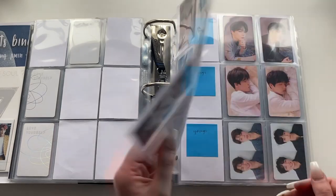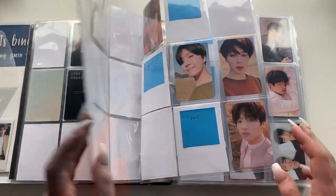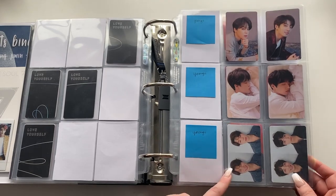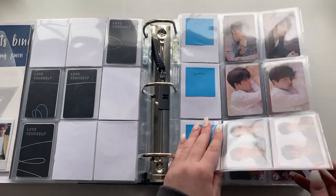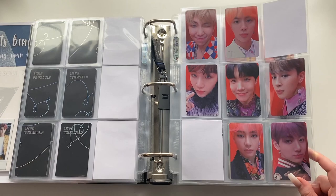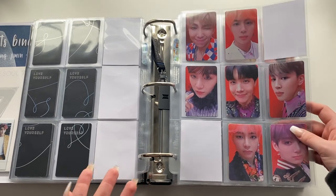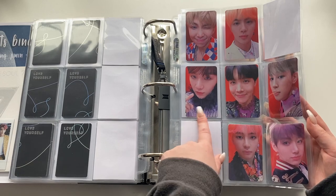Taehyung is harder to find, more expensive, and gets snatched up quicker. I do have Jungkook completed from Love Yourself onwards. For Tear's other versions — O, U, and R — I'm still missing Yoongi but I really like his card. I actually have the Answer S version complete finally — one of my favorite OT7 sets. I adore these cards, especially this Jungkook and this Yoongi. They're so pretty.